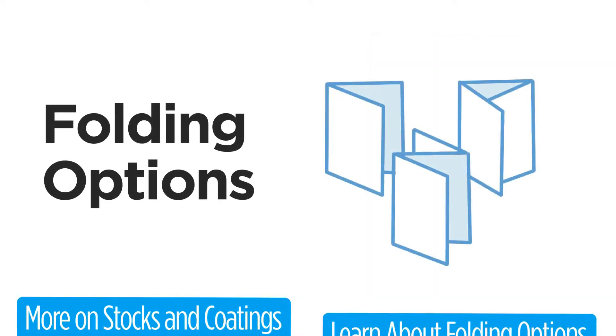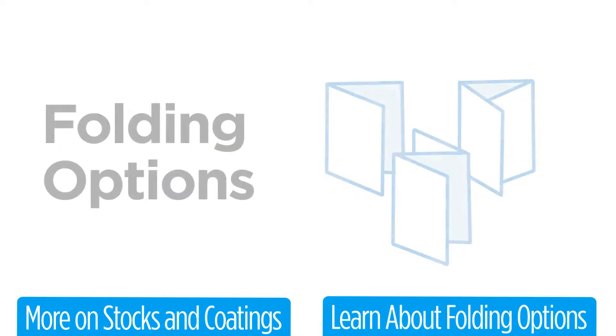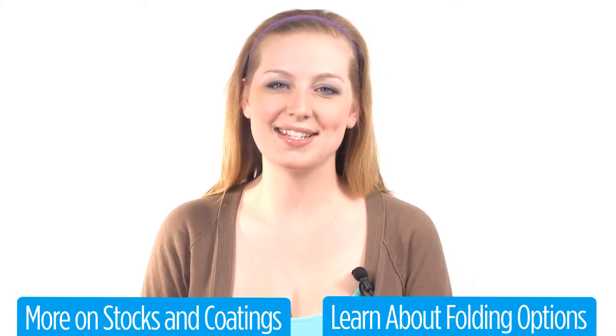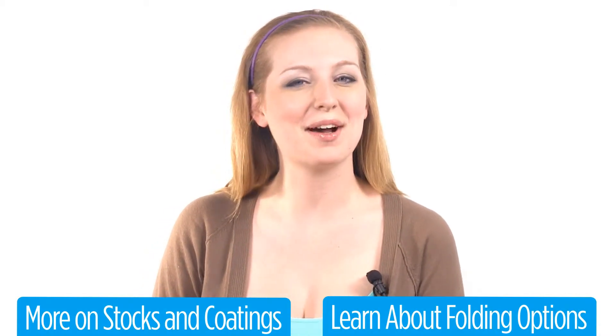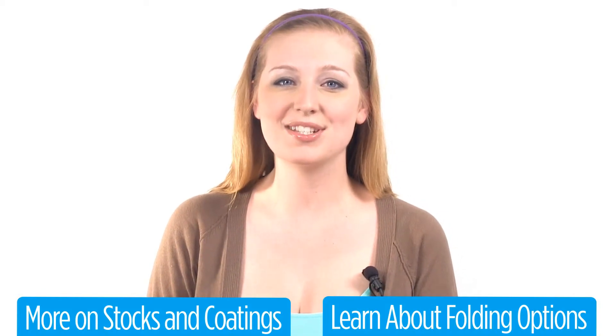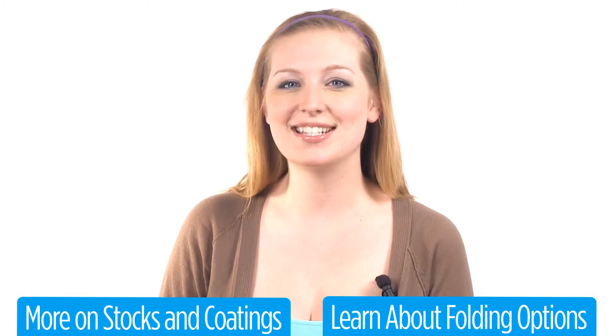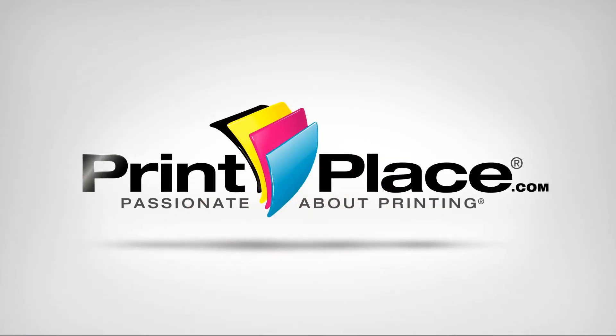We also offer several menu folding options. Not all folds are available for all sizes and paper stocks. Reference our instant pricing tool on the product page to see what options are available. To learn more about paper stocks and folding options, click one of the tabs below. Log on or call and get started today with menus from PrintPlace.com.